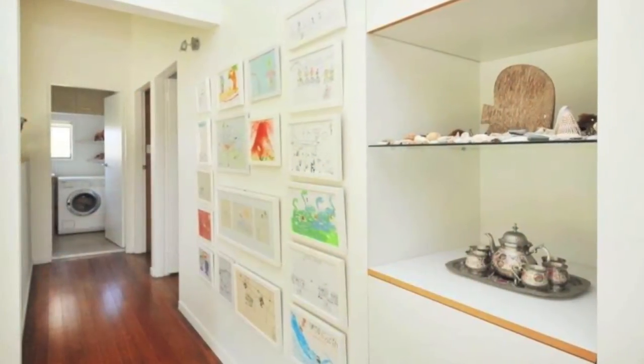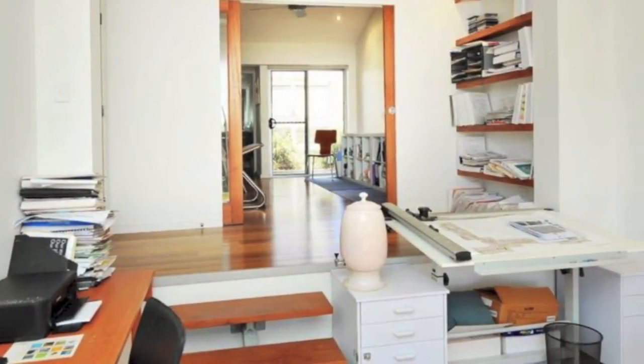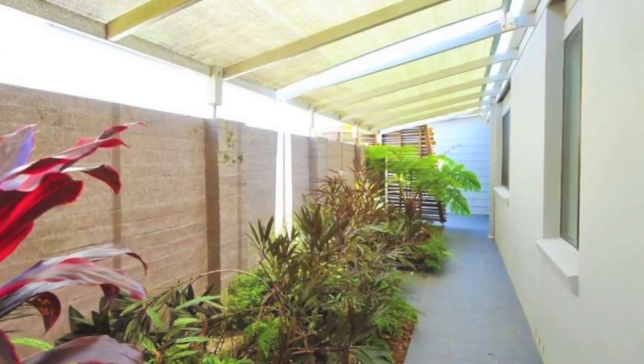Natural light flows into the main living areas, creating an inside-outside effect that gives the home an ambience of openness and comfort. Energy efficient in design, brought to reality by local builder knowledge. Do not miss the opportunity to inspect this truly unique home and the lifestyle it can offer the astute buyer.